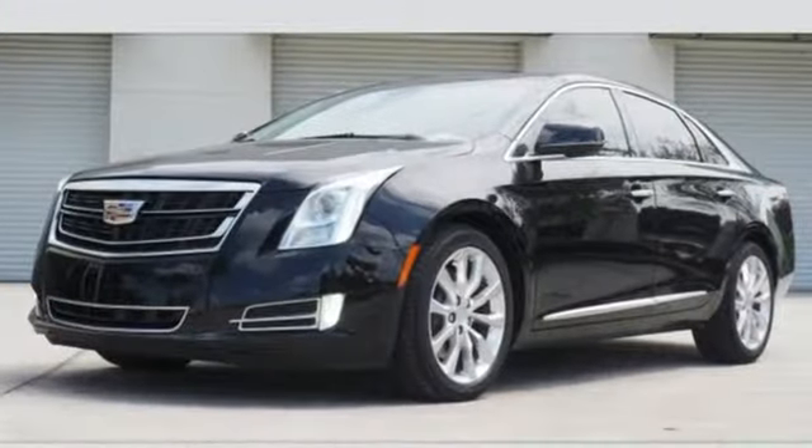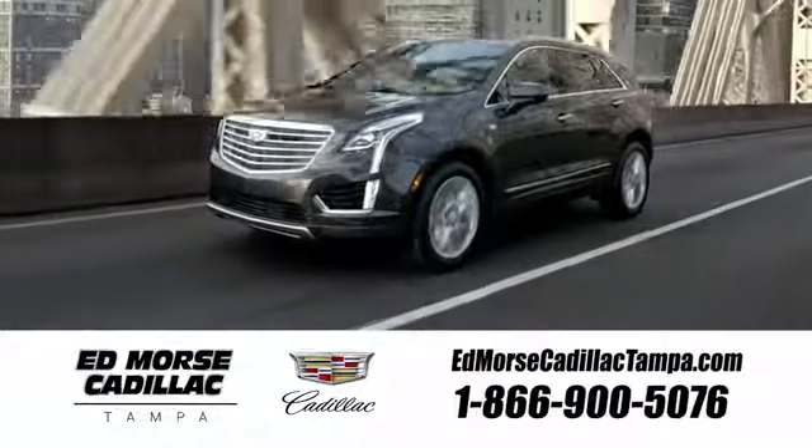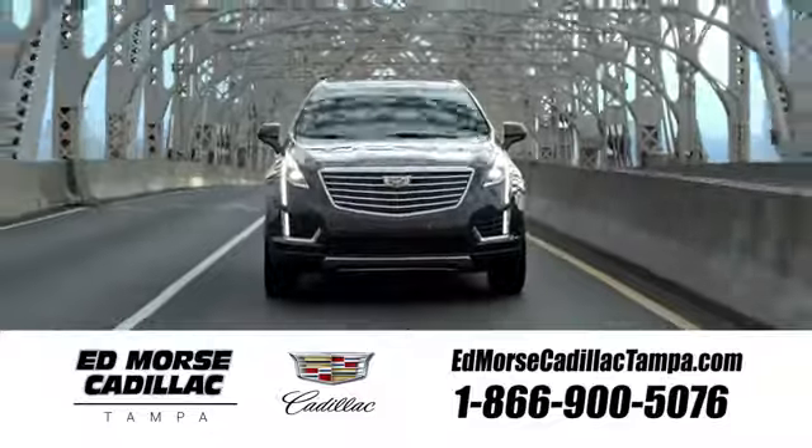This is the Cadillac of Cadillacs. Drive this XTS today. Visit our website at edmorescadillactampa.com or call us today. For value and for service, it's Edmores.